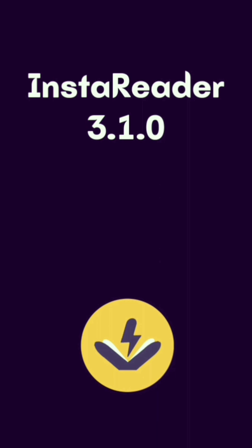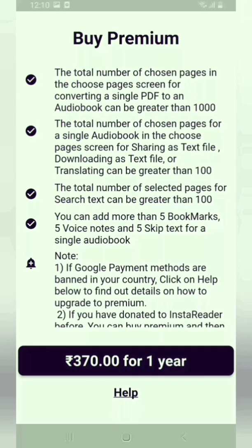Next, we are introducing new limitations in InstaReader. You can remove these limitations by subscribing to InstaReader Premium. The price of InstaReader Premium is 370 Indian rupees for one year.